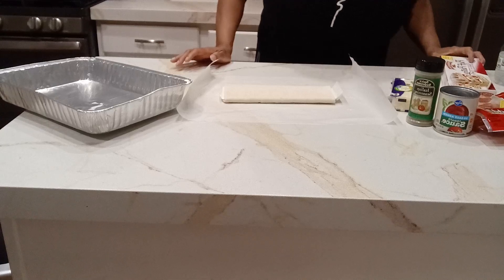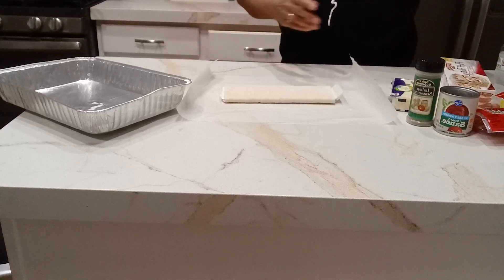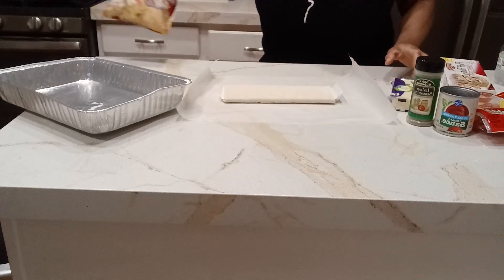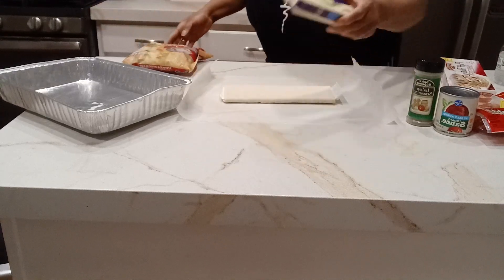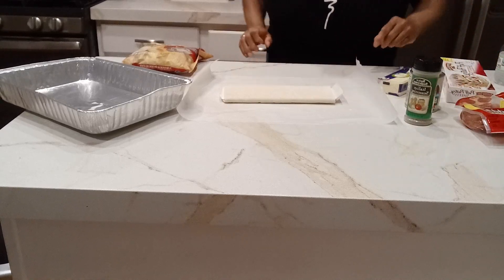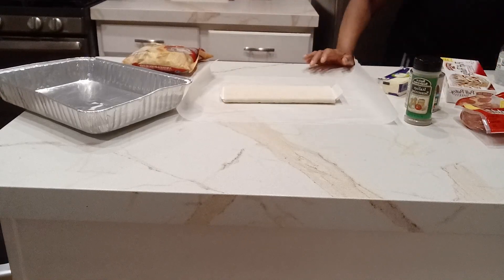So what I'm going to do is stir-fry these vegetables in my cast iron skillet, grate the cheese, prep this, and wait on the puff pastry to defrost.